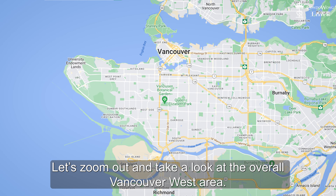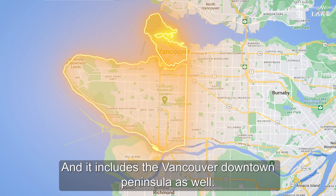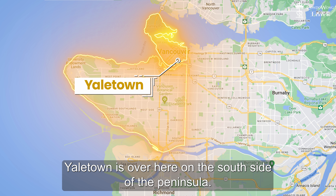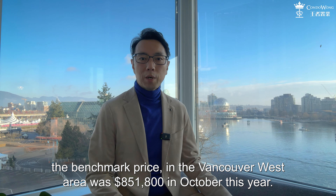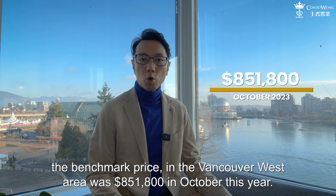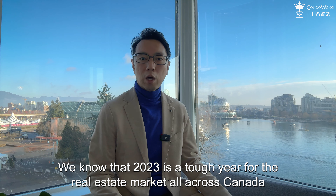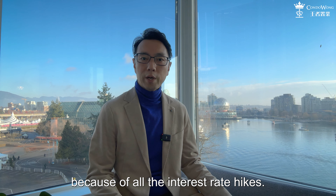Let's zoom out and take a look at the overall Vancouver West area, which starts from around Cambie Street all the way to the west, and includes the Vancouver Downtown Peninsula as well. Yaletown is on the south side of the peninsula. The benchmark price for a condo in Vancouver West was $851,800 in October this year. We know that 2023 is a tough year for real estate across Canada because of all the interest rate hikes.